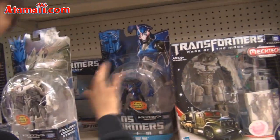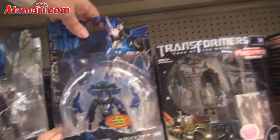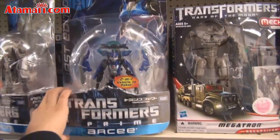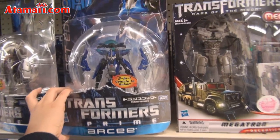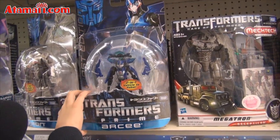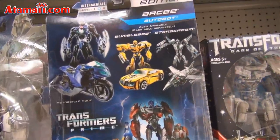Next is RC. Pull this out a little bit so I can see it. Let me see the front. Okay, RC. Let's see the back — it's an Autobot, and it turns into motorcycle mode.